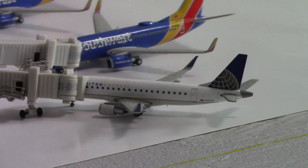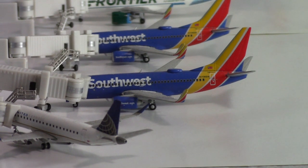Starting off at gate number one, we have a United Express E-175. This aircraft just arrived in from Denver, Colorado.